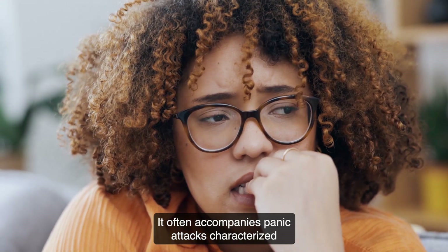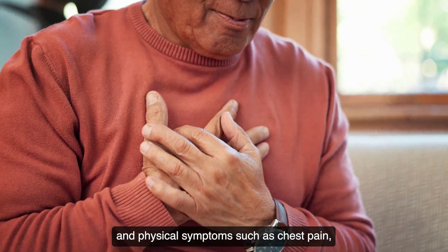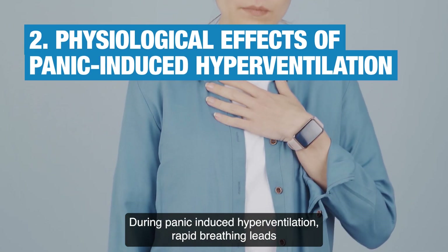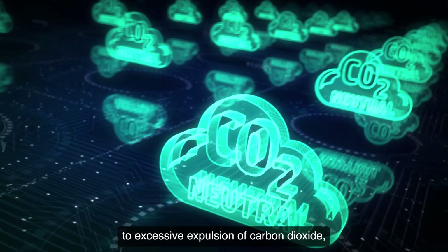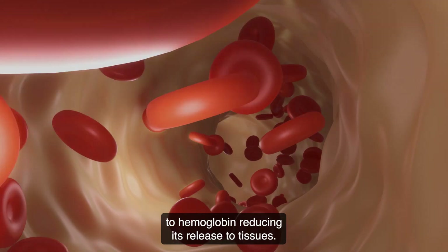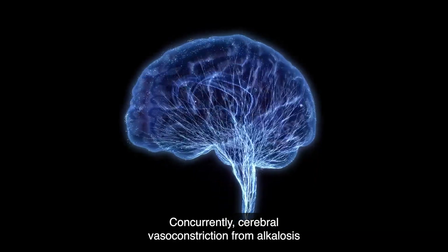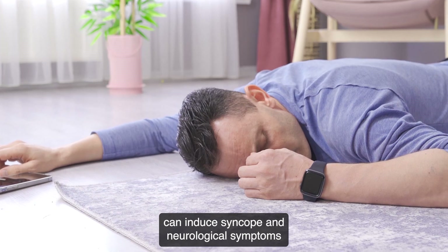It often accompanies panic attacks, characterized by sudden intense fear and physical symptoms such as chest pain, palpitations, and dizziness. During panic-induced hyperventilation, rapid breathing leads to excessive expulsion of carbon dioxide (CO2), causing respiratory alkalosis. This condition enhances the binding of oxygen to hemoglobin, reducing its release to tissues.